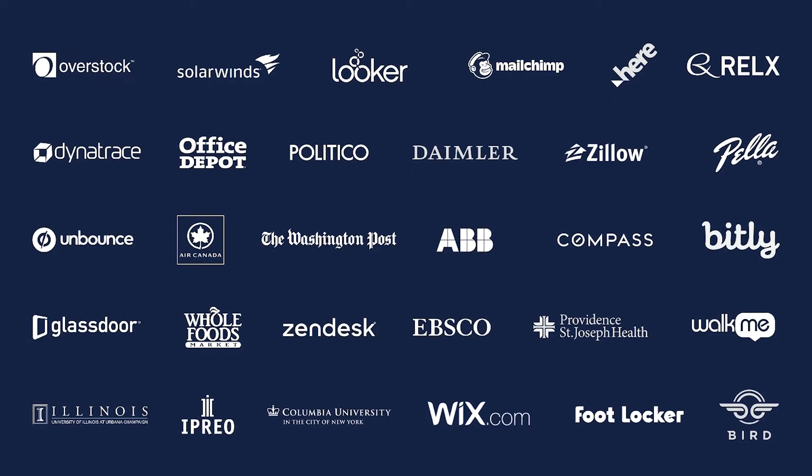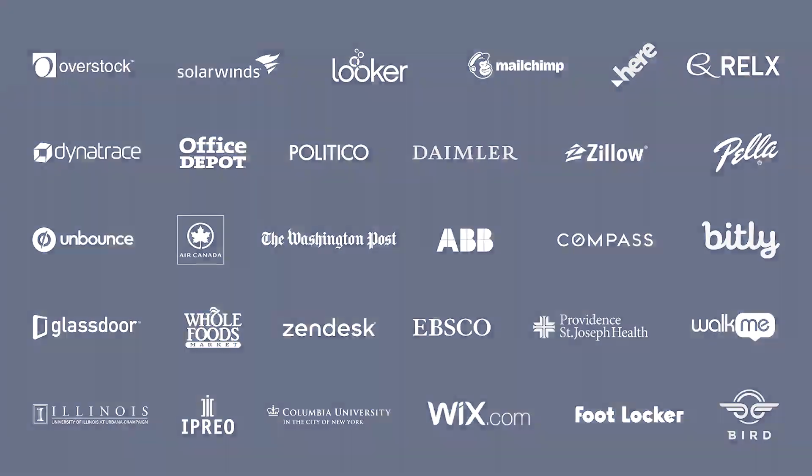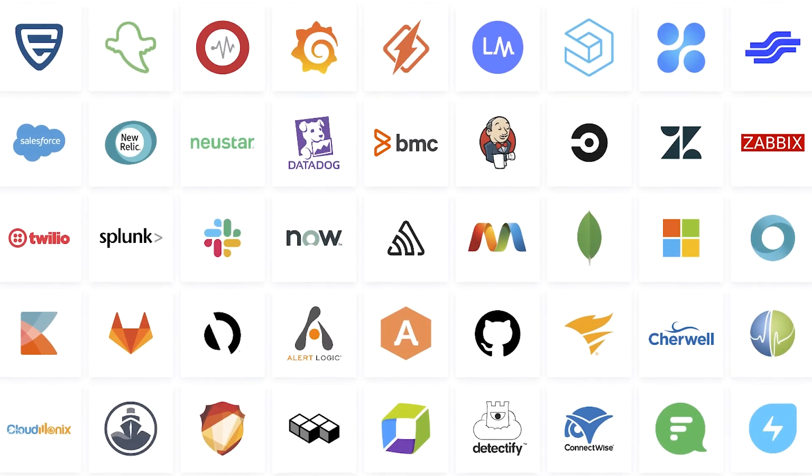Thousands of dev and IT operations teams rely on Opsgenie to help them minimize the business impact of incidents. At its heart, Opsgenie manages alerts related to your IT service and infrastructure. We centralize alerts from monitoring, service desk, and logging tools. Out of box, we connect to over 200 different tools. We also provide a robust API, web hooks, and email integrations, so it can ingest signals from any source across your IT and dev stack.